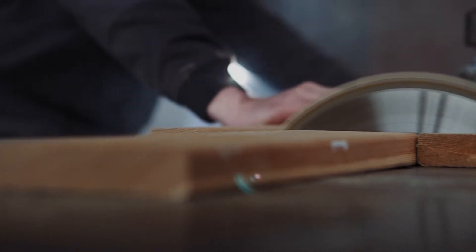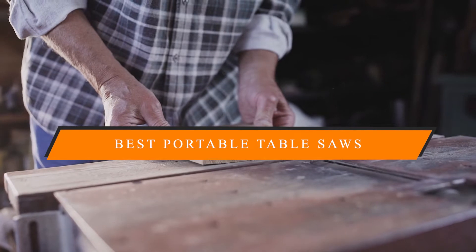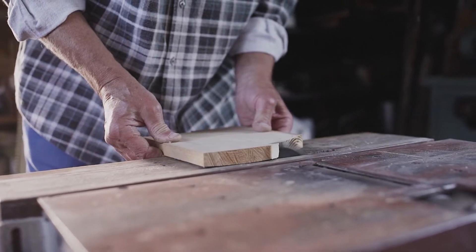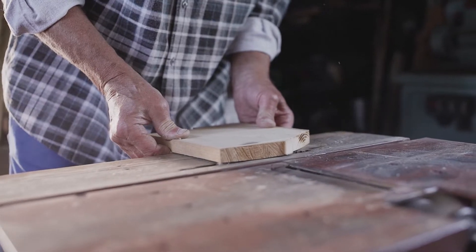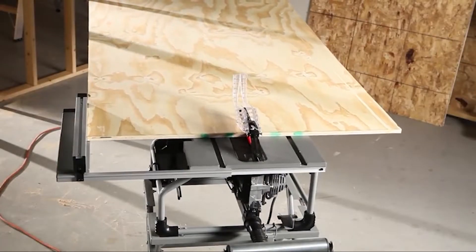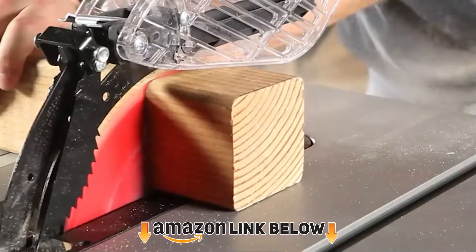In today's video we're going to present the top 10 best portable table saws available on the market today. We made this list based on our personal preference and sorted it based on features, prices, quality, durability, and reputation of the manufacturers. Check out the description to find out their prices and more information.